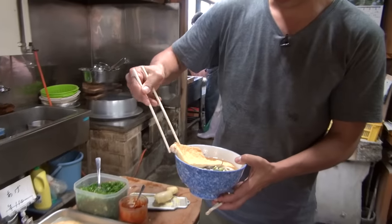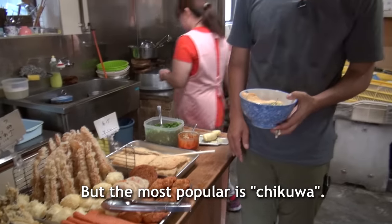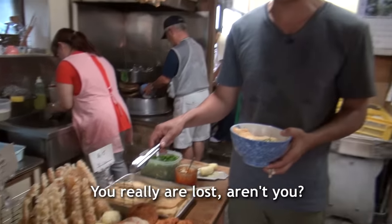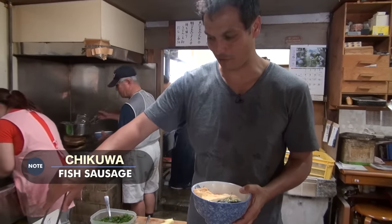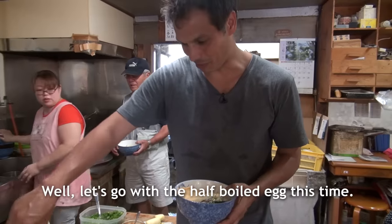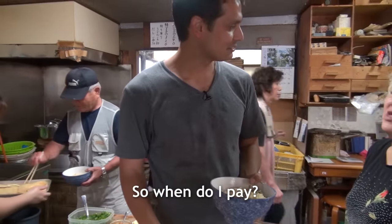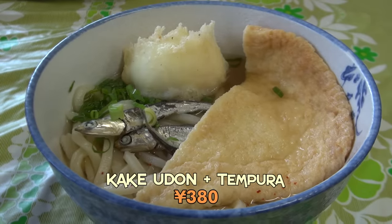The next part is a lot of fun — picking your favorite tempura. It's not an easy decision. Should I go for the half-boiled egg or the chikuwa, which is the deep-fried fish stick? With a little negi, it looks more like a full-sized meal now. Look at that half-boiled egg.